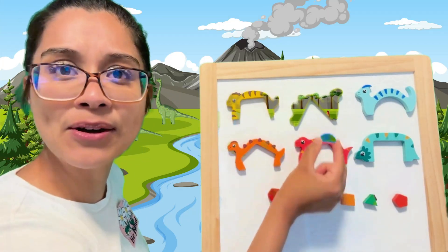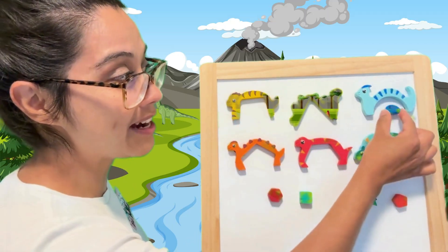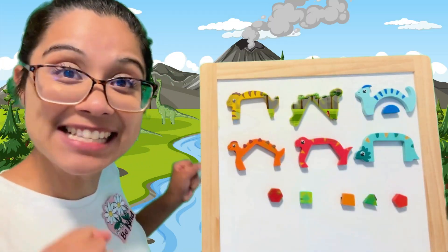Where do you think this belongs? Good pointing right here. Take a look. This dinosaur has a kind of curved belly with a straight side. Yes, we did it.